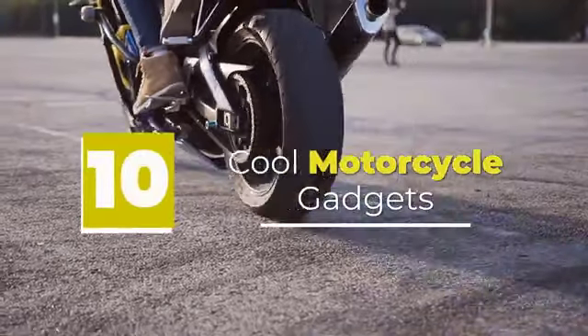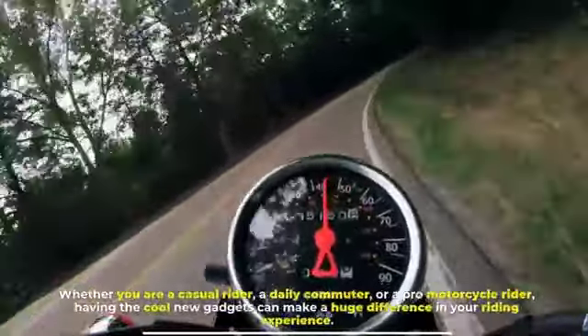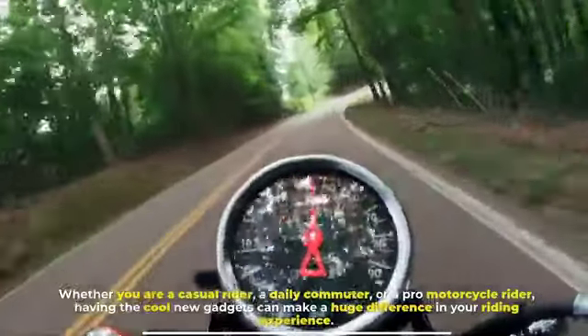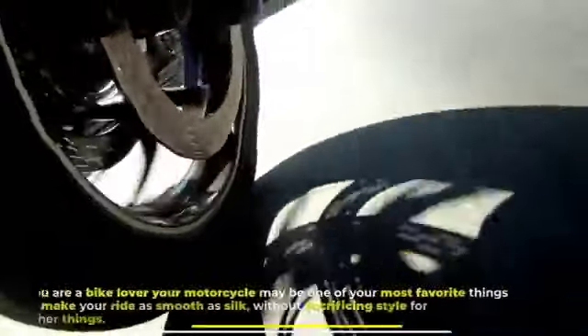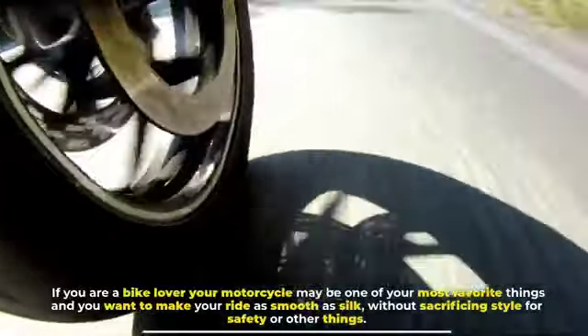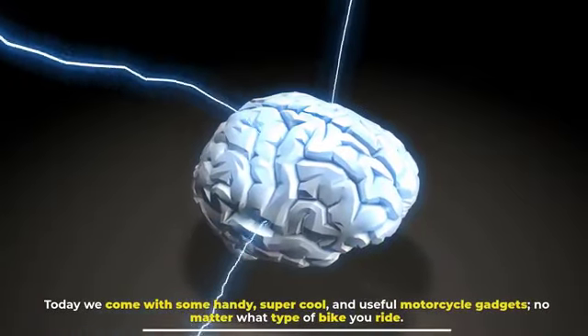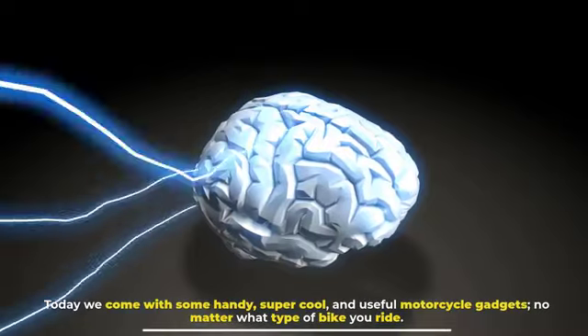10 cool motorcycle gadgets — whether you are a casual rider, a daily commuter, or a pro motorcycle rider, having cool new gadgets can make a huge difference in your riding experience. If you are a bike lover, your motorcycle may be one of your most favorite things and you want to make your ride as smooth as silk without sacrificing style or safety. Today we come with some handy, super cool, and useful motorcycle gadgets, no matter what type of bike you ride.